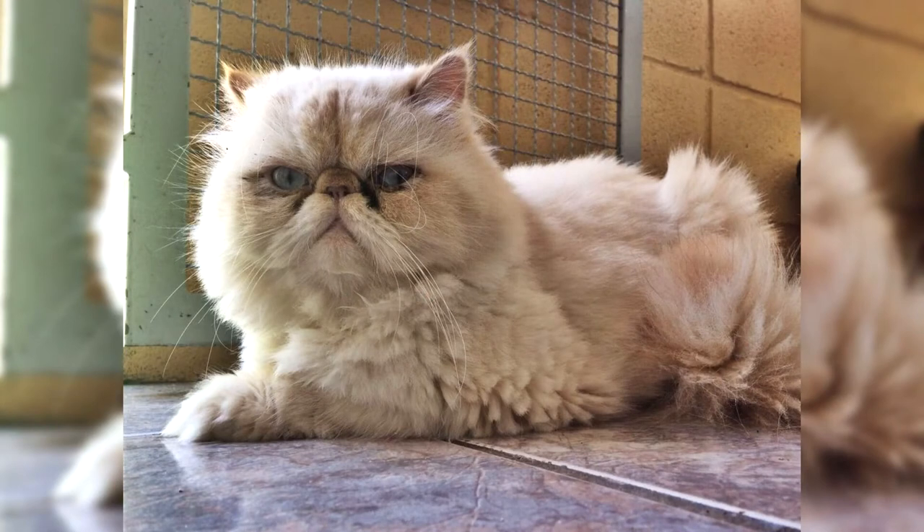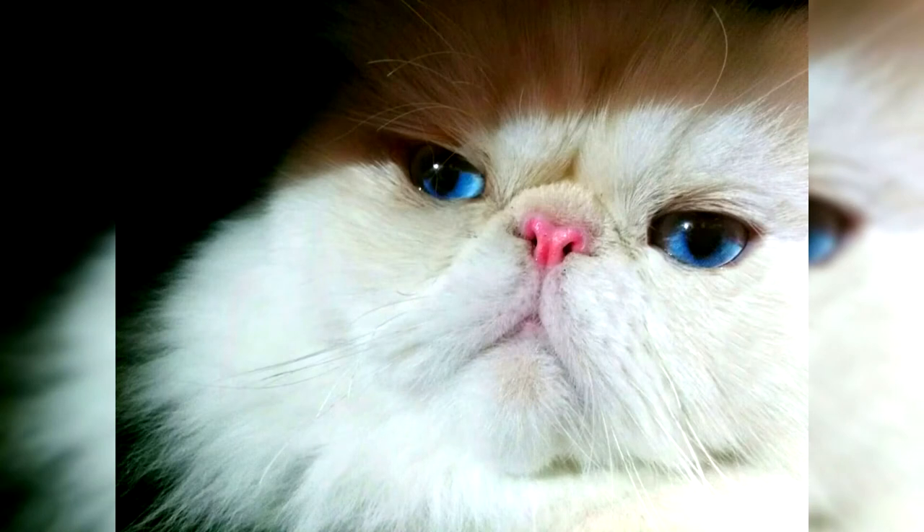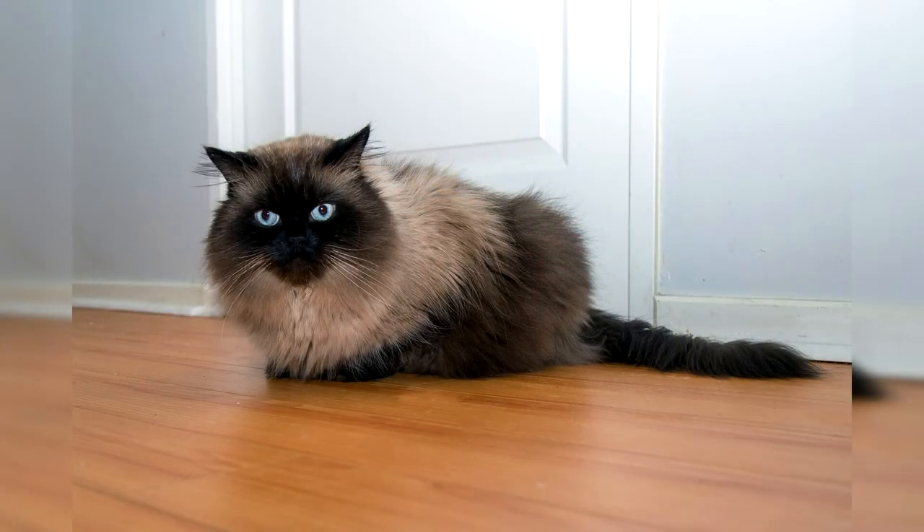The coat of these animals is very thick and shiny. There is a kind of frill on the neck which turns into a small train between the legs. The Himalayan cat loves cleanliness and order, so its toilet and sleeping place must be carefully monitored. Despite their sociability, these animals do not tolerate large crowds of people or strangers, but this does not apply to children, to whom they are very friendly and calm. This breed is perfect for families with small children or for elderly people, but not the best option for those who like noisy companies and get-togethers with friends.